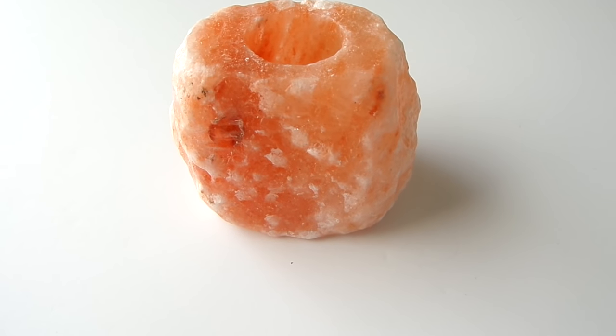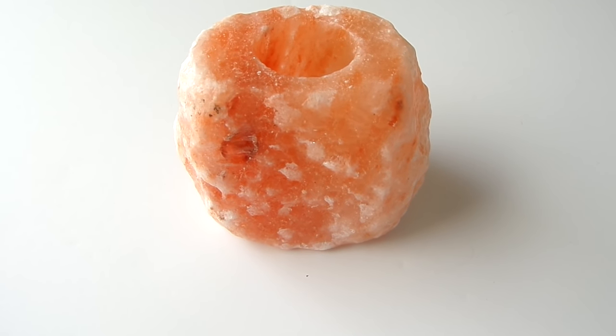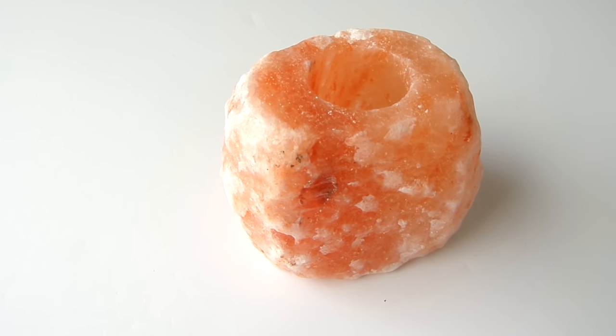Another Ross find was this Sea Rock candle votive. It was $3.99. I love the natural look and feel of it — it is just something different.